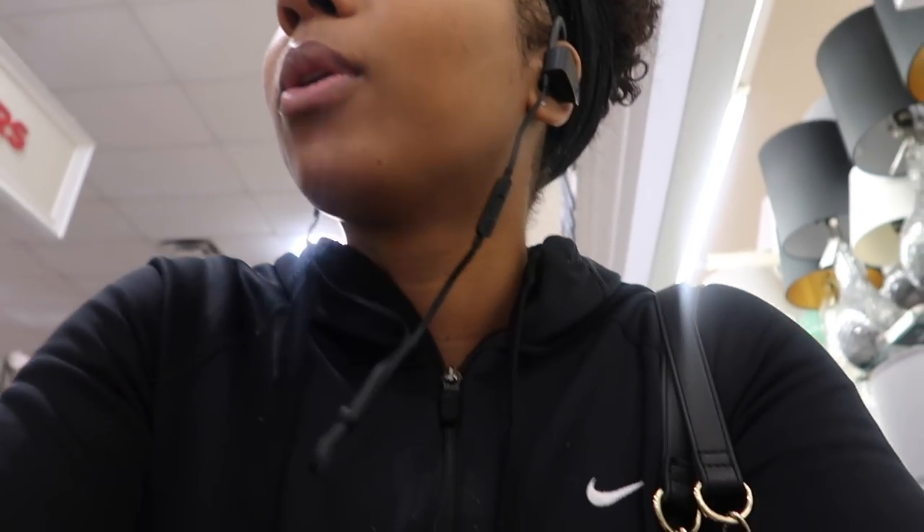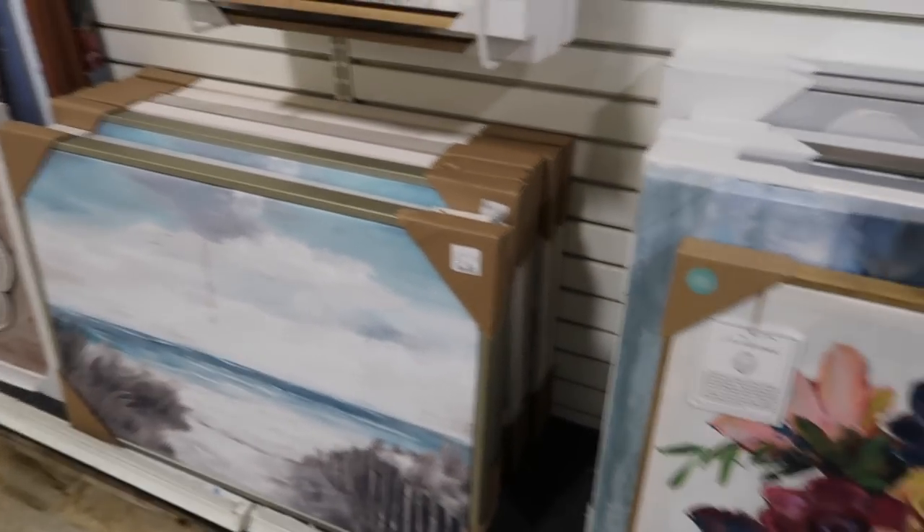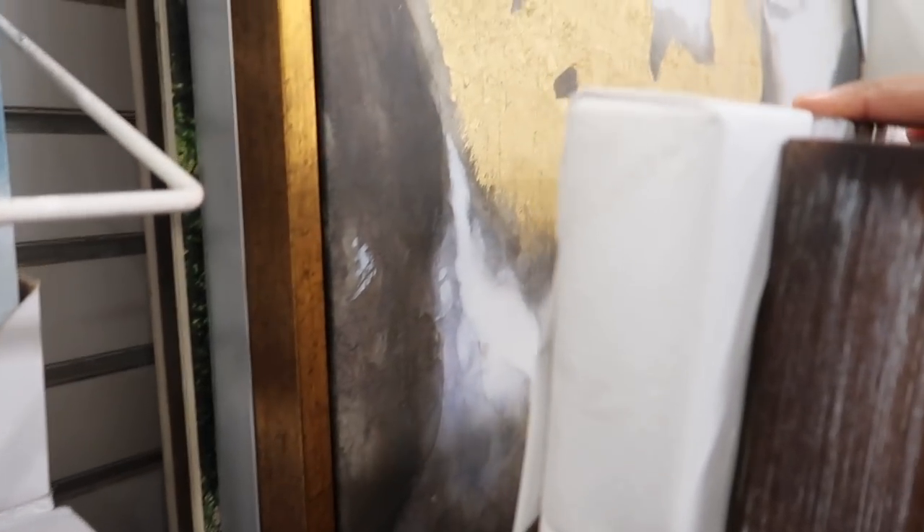I'm on the phone with my mom while shopping — she's making me laugh. I'm looking for a really nice picture to hang up on my wall. I'm debating whether I can mix silver and gold together. I'm also eyeing this really pretty mirror — I want it so bad and it's only $39.